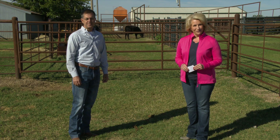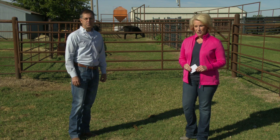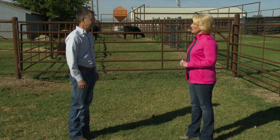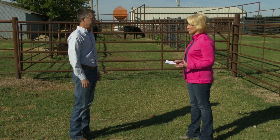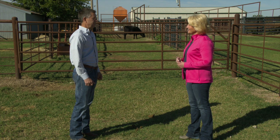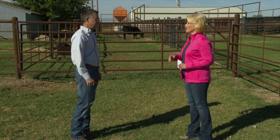We are joined now by Dr. Dave Lalman, our Extension Beef Cattle Specialist. We're out here at the North Range where you and your team have had some ongoing research for quite a while. Why don't you kind of get us up to speed and then lead us into what the next phase looks like?